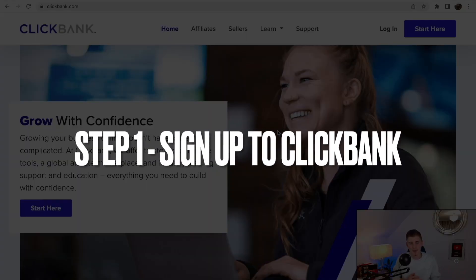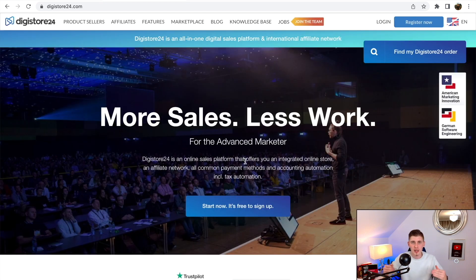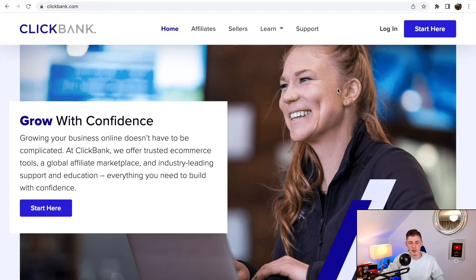The first step is to go to a website like ClickBank or Digistore24. These are affiliate networks that allow us to pick a product so we can make affiliate commissions. I'm going to log into my ClickBank account. If you don't have an account, you can sign up — it's 100% free and only takes a few minutes.